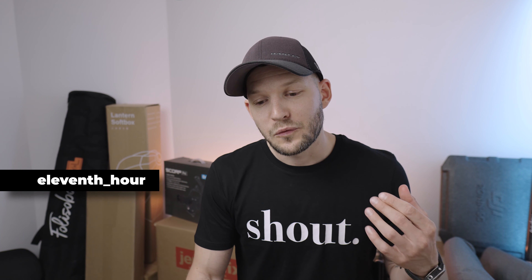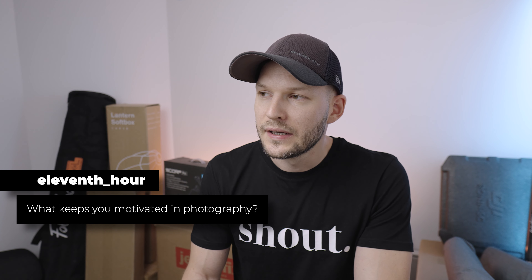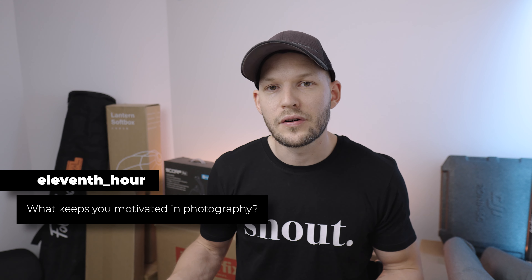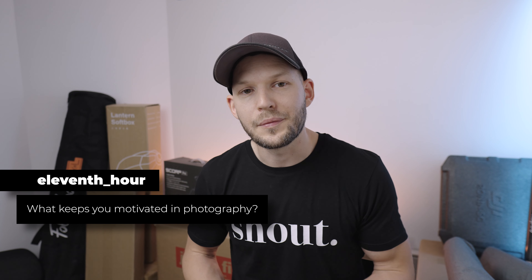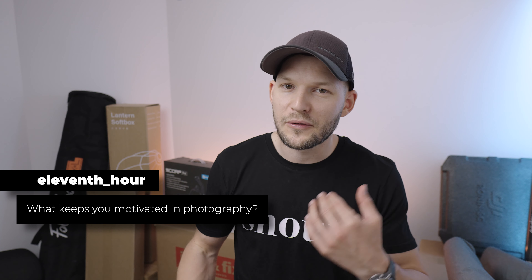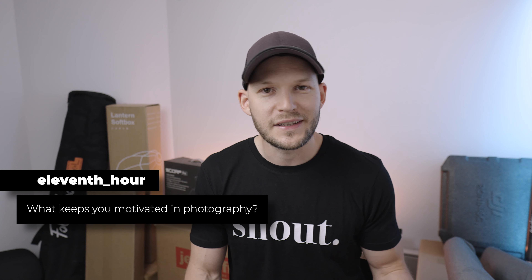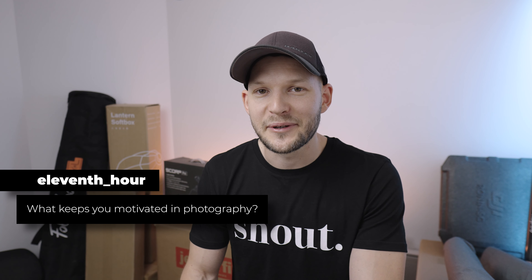Eleventh Hour asks: what keeps you motivated in photography? I would say the challenge. I look at a lot of other creators — what they do, what they create — and I get my motivation from always trying to get to the next level. Sometimes it takes a year or two to get where I wanted to, but day by day you won't see the progress — looking back you'll definitely see it. I think that's what mainly keeps me motivated: just going forward, trying something else, trying something new, and seeing if I can do it. I think that's a lot of fun.